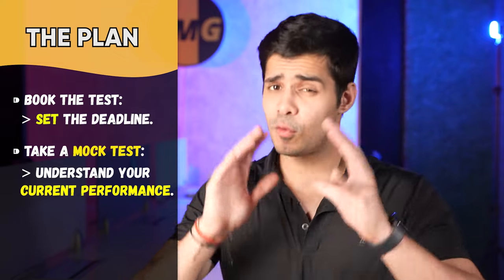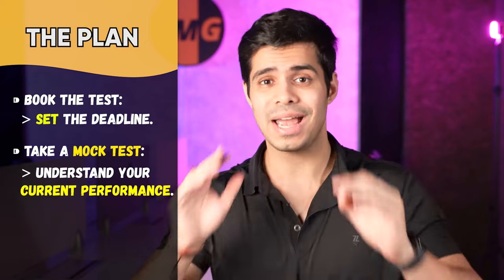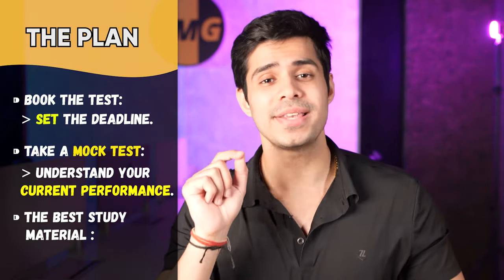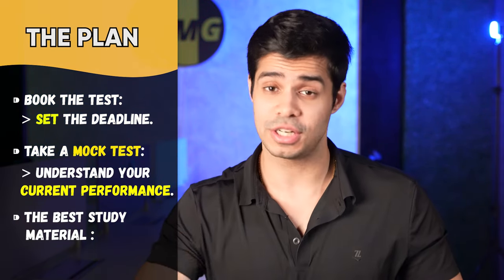Third pointer: before I go on to explaining the exact day-by-day plan for the next two months, I want you to have the best study material for your GRE prep. I don't want you to use newspapers or third-party material not listed here. Try to stick to this, and trust me, it will be more than enough.